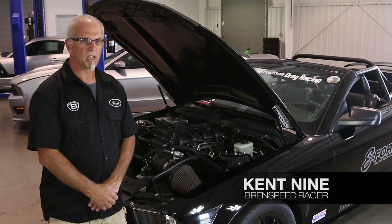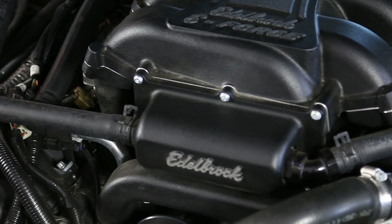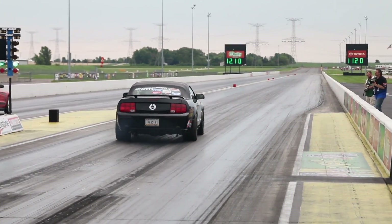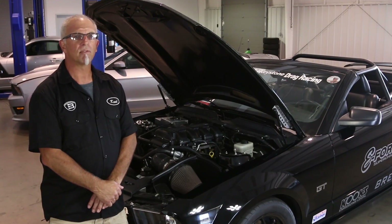This is an '06 Mustang convertible. It is a 3-valve. It has an E-Force Supercharger on it and runs high 10s to 11.0s at the track. It is a daily driver — my wife drives this car.